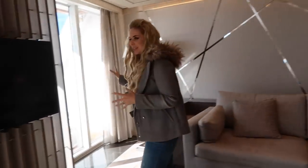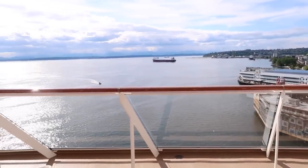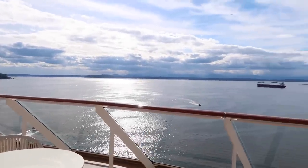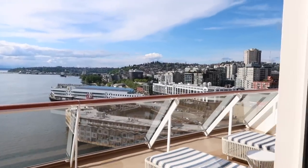Just wait until you see the wraparound balcony. Before we see the room, how incredible is this? It wraps around the hallway. Magical Vacation Planner — the travel agency — MVP for the win. Holy moly.